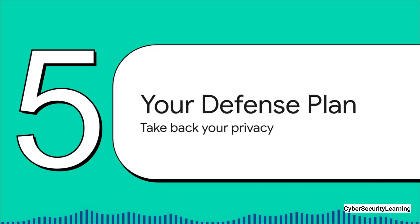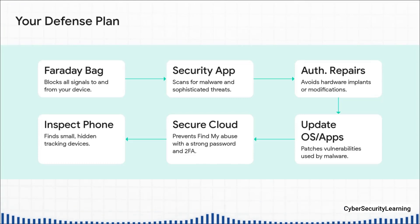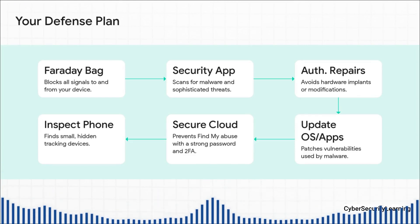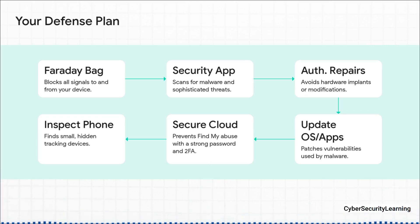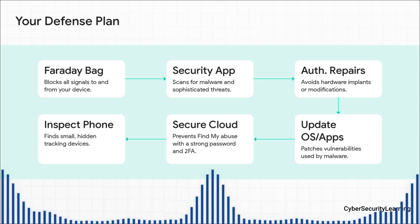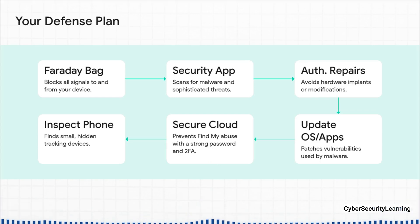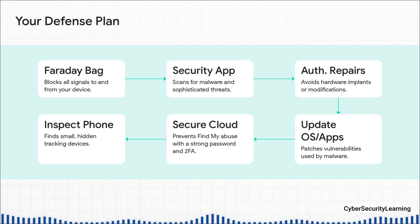Okay, so knowing these threats are out there is one thing — but now we need to talk about building your defense. Here is a practical seven-step plan to help you take back control of your digital privacy. Number one: for true 100% off-the-grid peace of mind, you need a Faraday bag — a special pouch lined with material that blocks all radio signals: cellular, Wi-Fi, Bluetooth, GPS, everything. Two: install a good security app, something like Certo Anti-Spy, and run regular scans. Three: always keep your phone's operating system and all your apps up to date — those updates contain critical security patches, so just turn on automatic updates. Four: secure your cloud account with a long, strong, unique password for your Apple or Google account, and enable two-factor authentication. Five: only use authorized and highly rated repair shops, since a sketchy third-party shop is a perfect place for someone to install malicious hardware or software. And number six: get into the habit of physically inspecting your phone once a week — take your case off and look for anything that doesn't belong, like weird thin cards, tiny chips, or stickers you don't recognize.